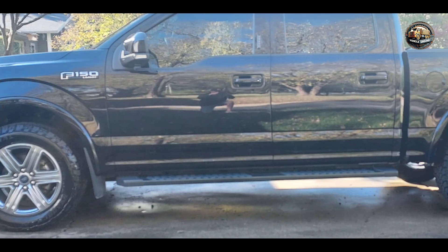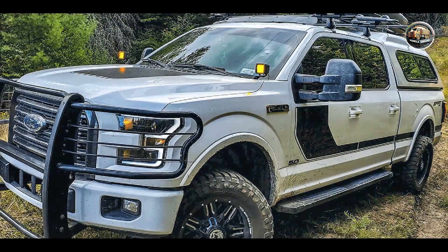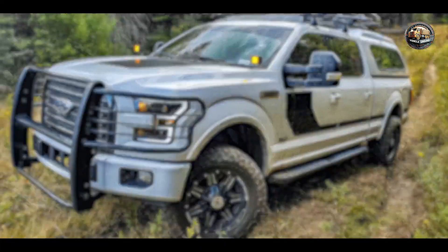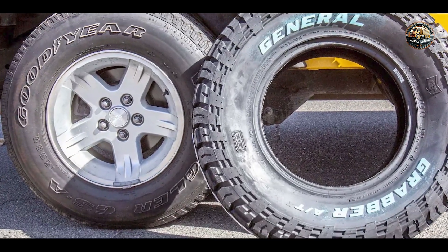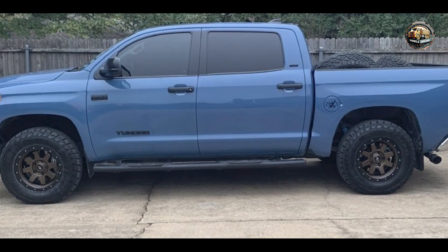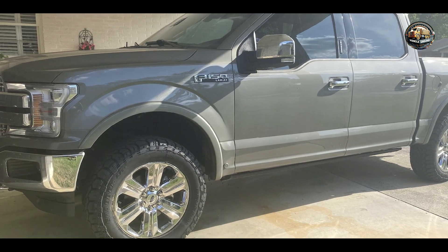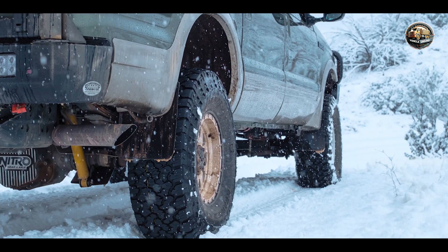This tire offers excellent all-season performance, combining off-road capability with on-road comfort and handling. Whether you're tackling muddy trails or cruising on the highway, the General Grabber A/TX provides a smooth and controlled ride with minimal road noise. Ideal for trucks, SUVs, and crossover vehicles, this tire is designed to excel in a variety of driving conditions. Its rugged construction and advanced tread design ensure reliable performance in both wet and dry conditions, making it a versatile choice for adventurous drivers.